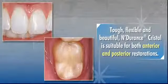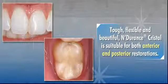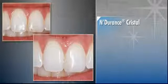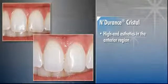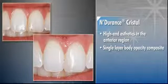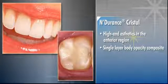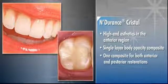Tough, flexible and beautiful, Endurance Crystal is suitable for both anterior and posterior restorations. It is ideally suited for practitioners who desire high-end aesthetics in the anterior region using a single layer body opacity composite. Endurance Crystal is also an excellent restorative material for practitioners who prefer to use only one composite for both anterior and posterior restorations.